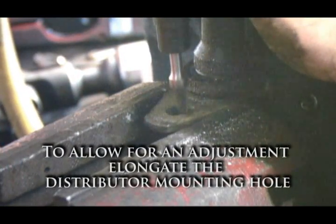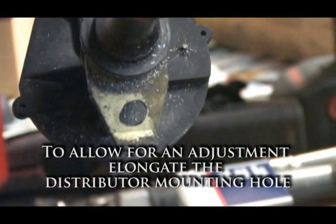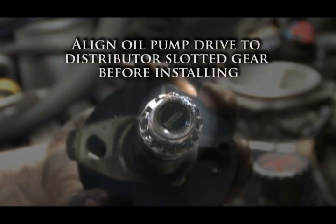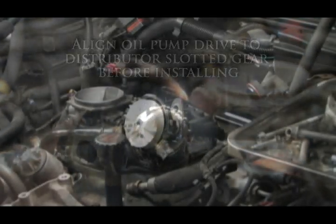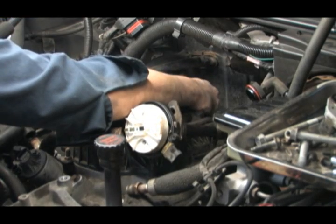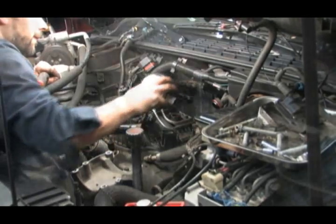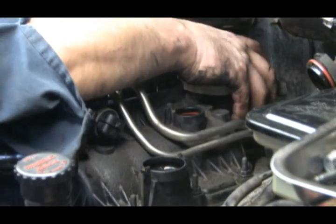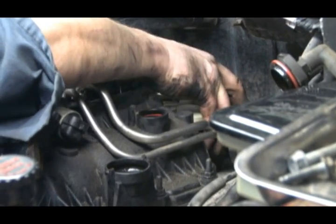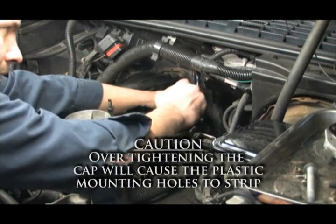Elongate the distributor mounting holes slightly to allow a minor adjustment before installation. Before installing the distributor, align the slotted oil pump drive to match the slot in the bottom of the distributor — use a long flat screwdriver to do this. Insert the distributor and align the rotor and housing to the marks you made earlier. Do not over-tighten the distributor cap hold-down bolts into the plastic distributor, as damage can occur when over-tightened.